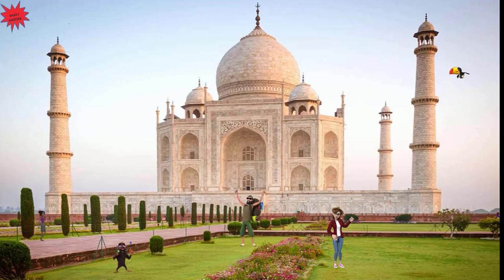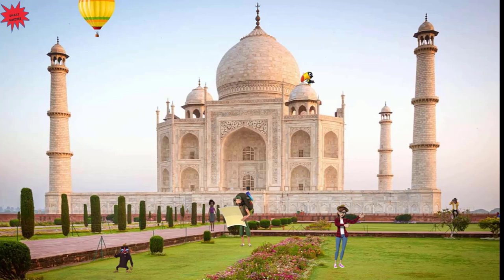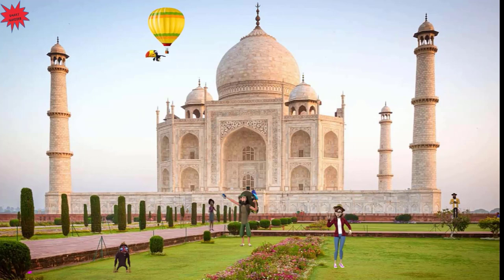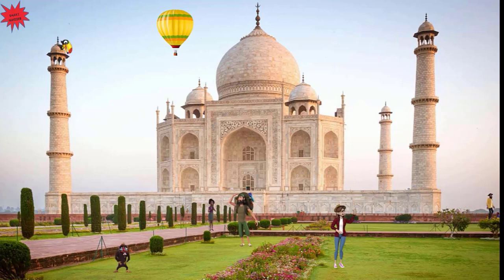We entered the Darwaza, the main entrance leading to the Taj Mahal. The Taj Mahal is an Islamic ivory white marble mausoleum on the right bank of the river Yamuna in the city of Agra in the state of Uttar Pradesh. It was built between 1631 and 1653 by the emperor Shah Jahan to house the tomb of his favorite wife, Mumtaz Mahal. The tomb of the emperor himself is also found in the Taj Mahal.